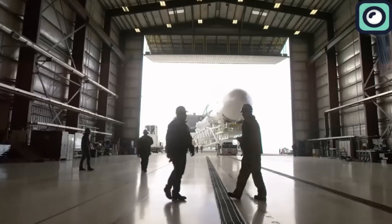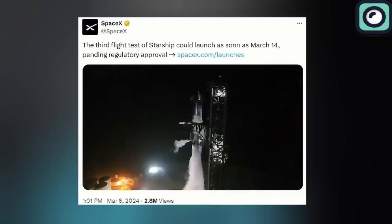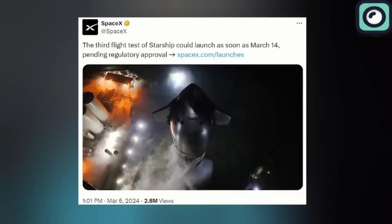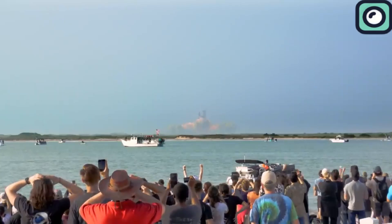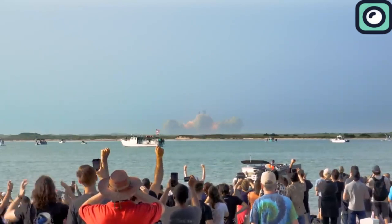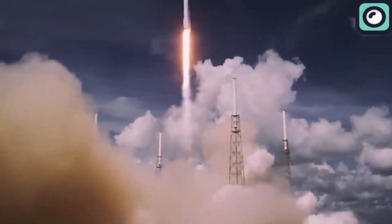SpaceX has shared in an online update that it's planning to do the third flight test of its Starship on Thursday, March 14th, although they still need approval from regulators. The company has scheduled a live stream to begin on March 14th, a practice they maintain before every launch, including those of the Falcon 9 rockets.